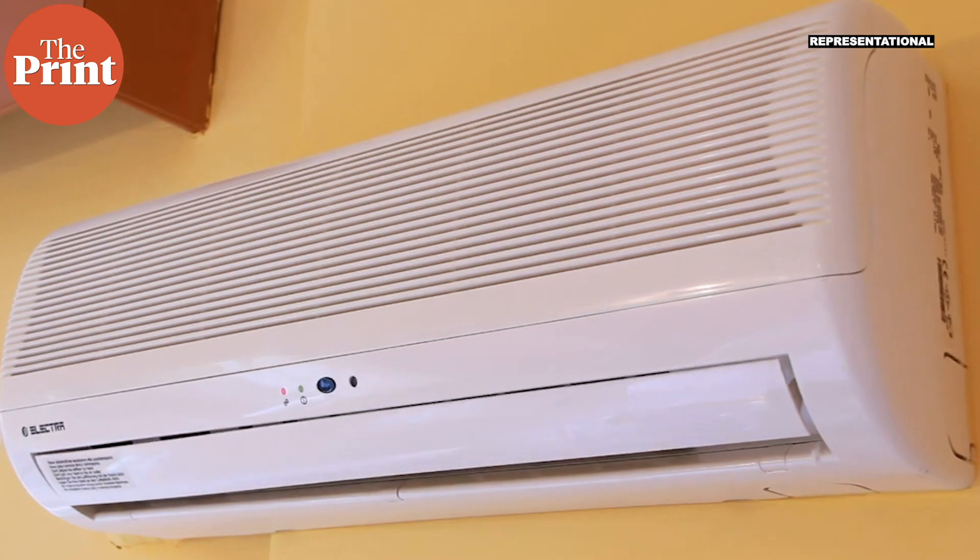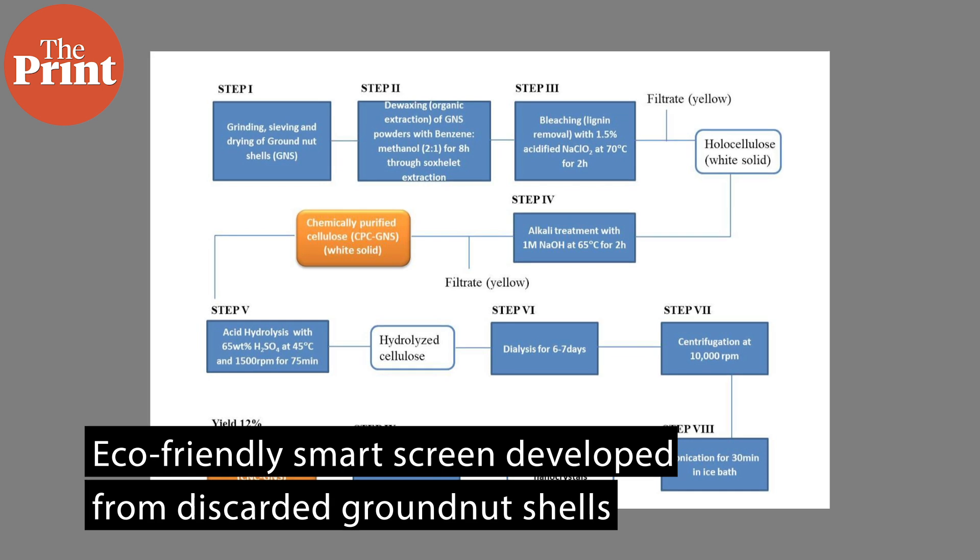To that end, a team at IIT Roorkee and the Center for Nano and Soft Matter Sciences in Bangalore has developed an eco-friendly smart screen from discarded groundnut shells.